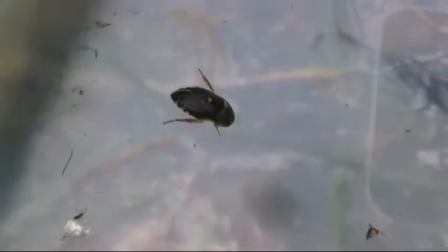Creeping water bugs are hemipterans, which are oval in shape and somewhat flattened. The single prominent claw on their forelegs is used for hunting their prey.